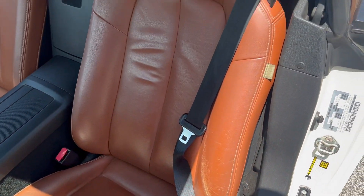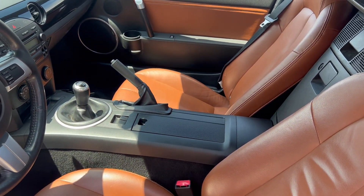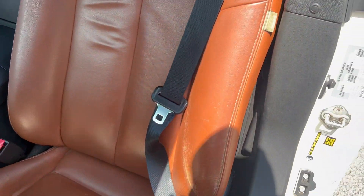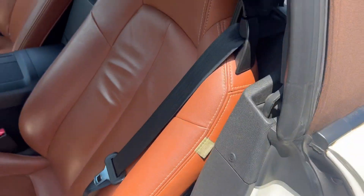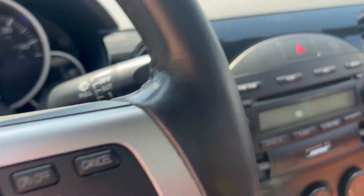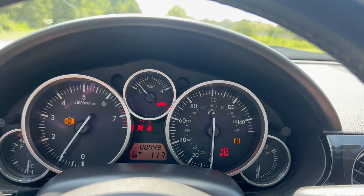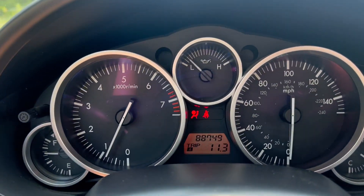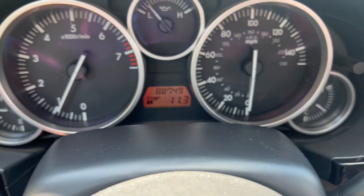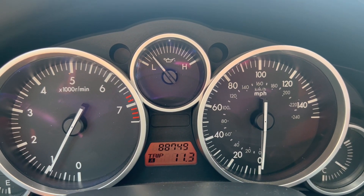You got your leather interior, manual transmission. I'm gonna point out here on the driver's seat, a little bit of wear right in here — nothing too dramatic. Again, you got 88,749 on the odometer.